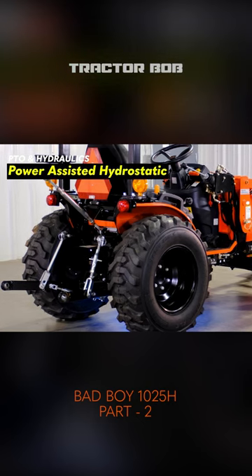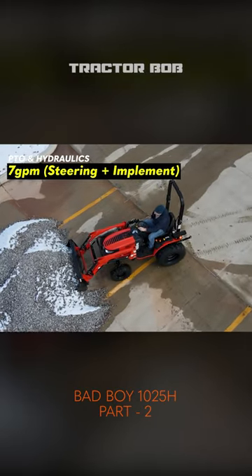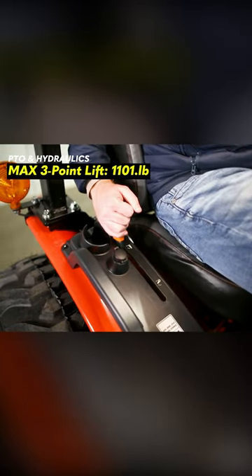The hydraulics are power-assistant hydrostatic, so the RPM on your tractor will affect the lifting capacity. Lastly, the hydraulic flow — the power steering plus the implement — is 7 gallons per minute, and the max lift capacity for the back is 1,101 pounds.